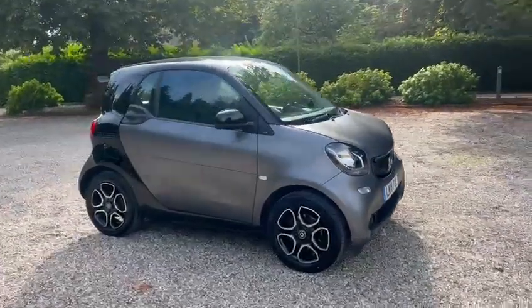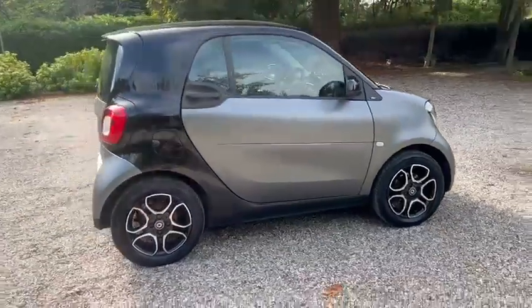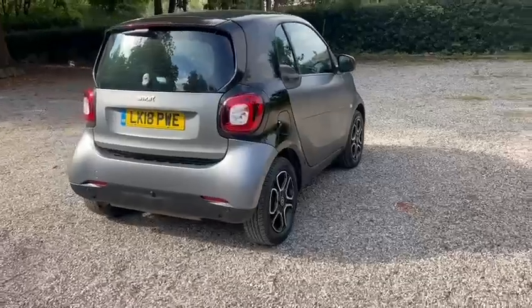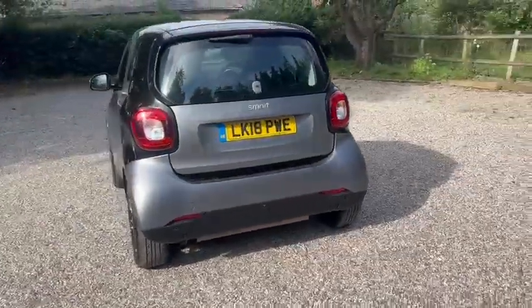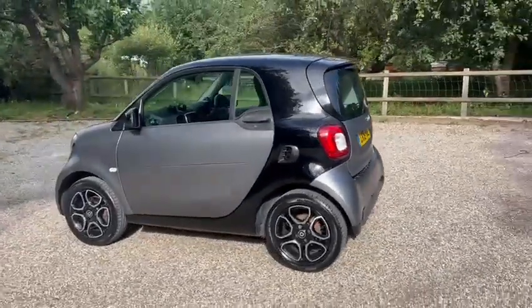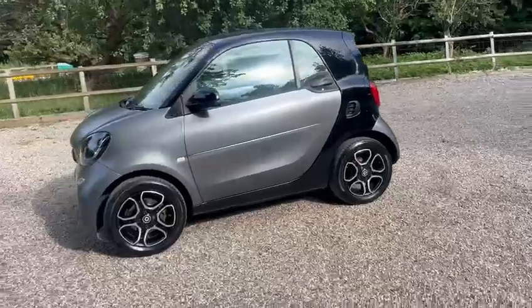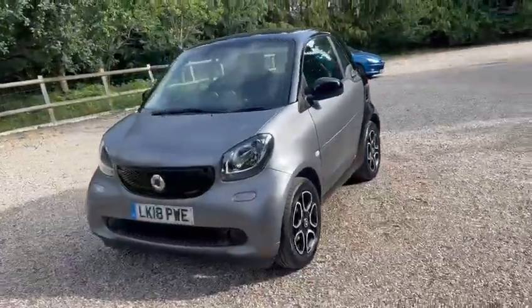Barn Cars Brentwood has to offer this 2018 automatic Smart ForTwo Prime Premium. We've got the diamond cut wheels, parking sensors, just two former owners from new. Also comes with a fresh service, fresh MOT, and two keys.